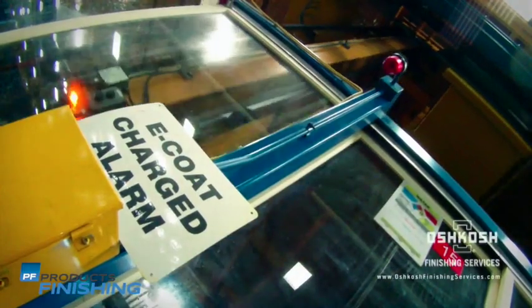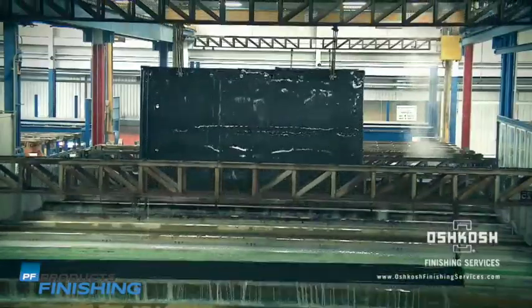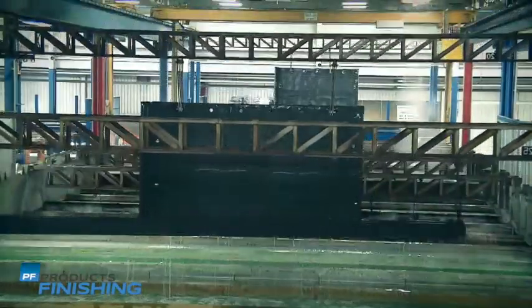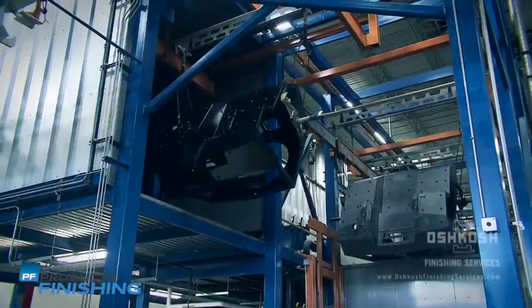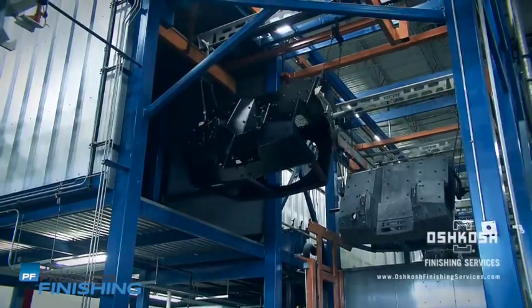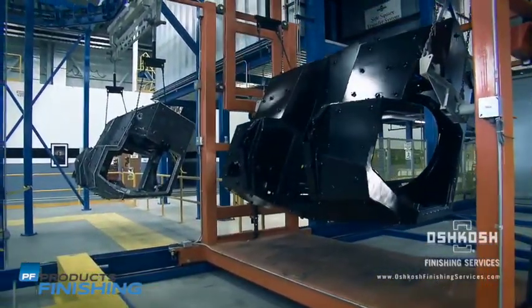An electric coating system, or e-coat, applies a charge to a metal part that is immersed in a coating bath. Our process is highly automated and results in a high-performing finish that delivers even film build, high yield rates, and applied cost efficiency in an environmentally friendly finishing system.